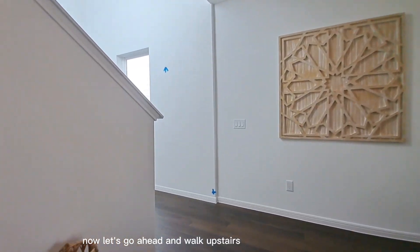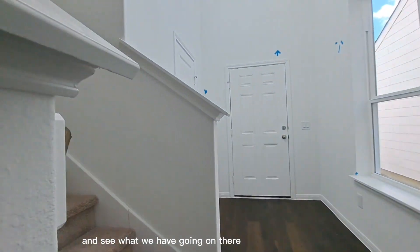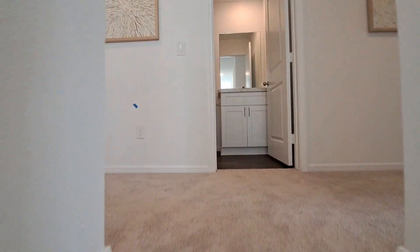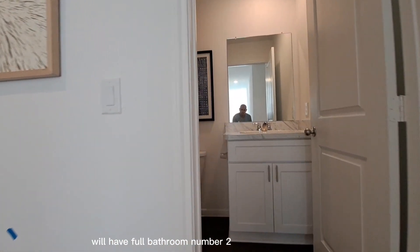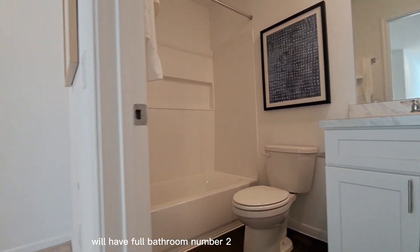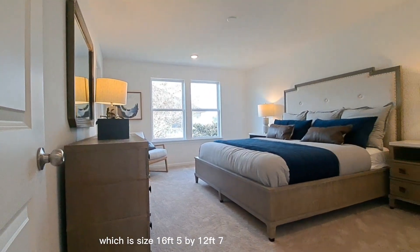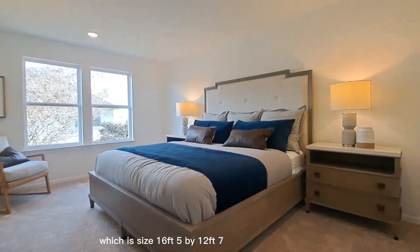Now let's go ahead and walk upstairs and see what we have going on there. At the top of the staircase we'll have full bathroom number two and it flows right into the primary bedroom, which is sized 16 foot 5 by 12 foot 7.